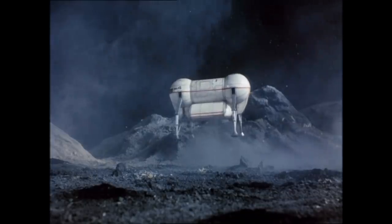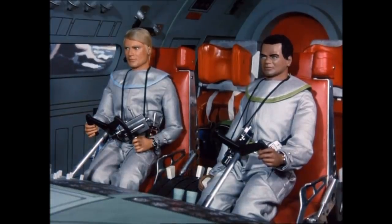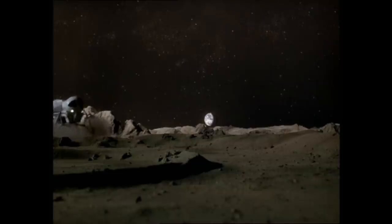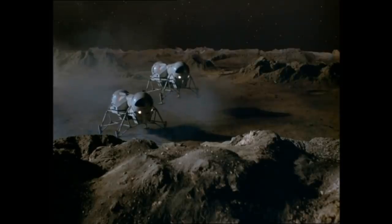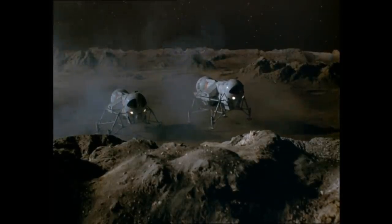Although we don't see the Moon Tractor being deployed from the Moonmobile, there are technical manuals that explain how it's done. Because of its unique design, the Moonmobile makes a return in the live-action series UFO. Although it has a different shape design and it hovers instead of hopping, it's still one of the most iconic lunar transport vehicles in the Gerry Anderson world.